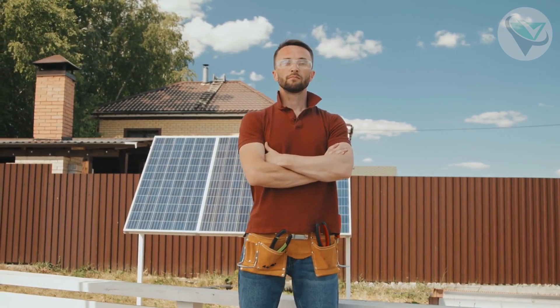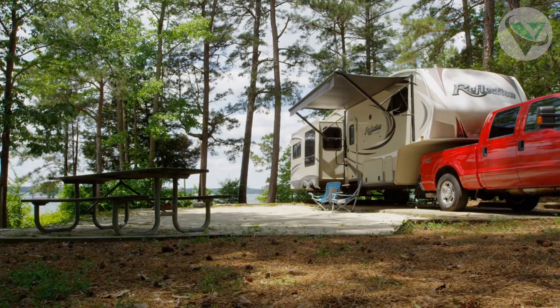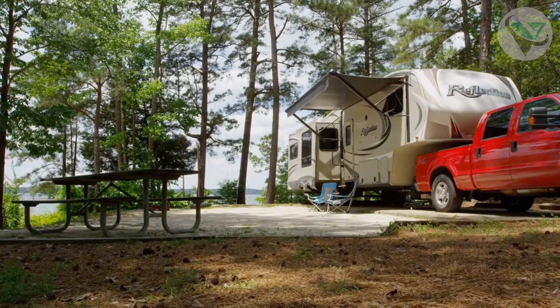Today, we're reviewing the top three best portable generators on Amazon, which will keep your devices juiced up no matter where you are. Whether prepping for an adventure or wanting peace of mind at home, these generators have your back. So let's jump right in.